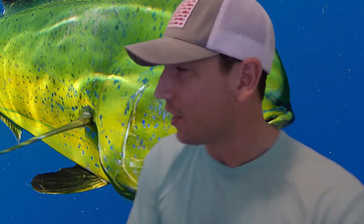Alright guys, here we go. First special on the Mahi Mahi. There it is — Dorado, dolphin fish. Not to be confused, like I talked about in our opening video, with the actual mammal, the dolphin.